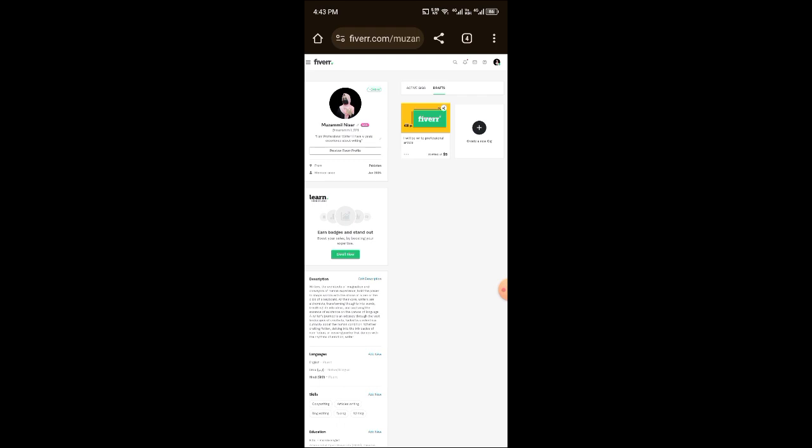My goal is for you to clear this test. This test is very necessary — if you don't pass it, you cannot publish your gig. Fiverr has added this as a new requirement to your profile. You can skip it if you want, but if you don't clear Fiverr's test, your gig will not be published. I told you how to take the test.